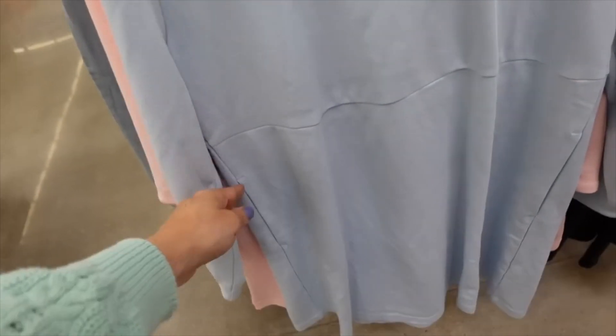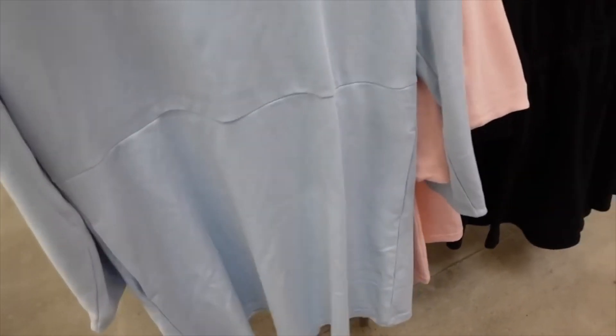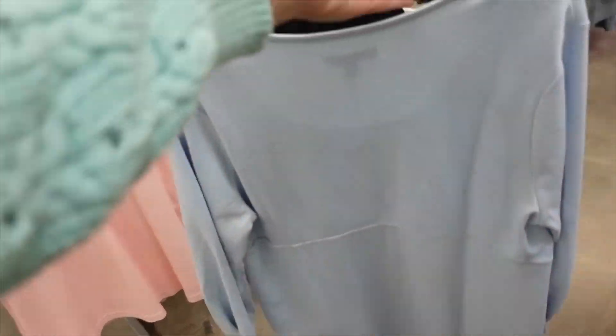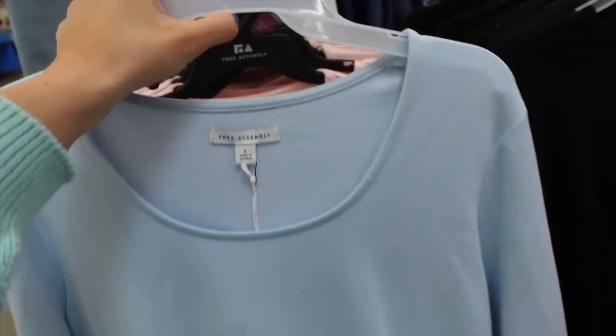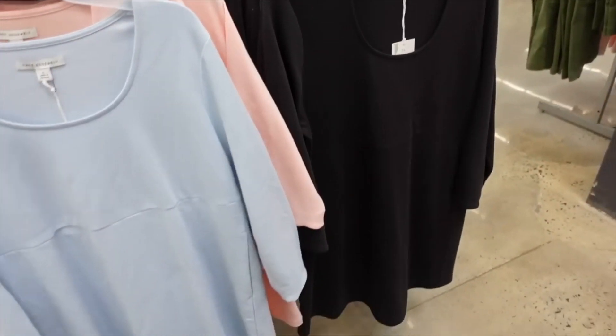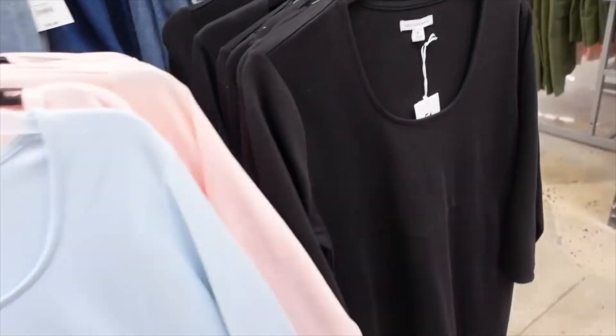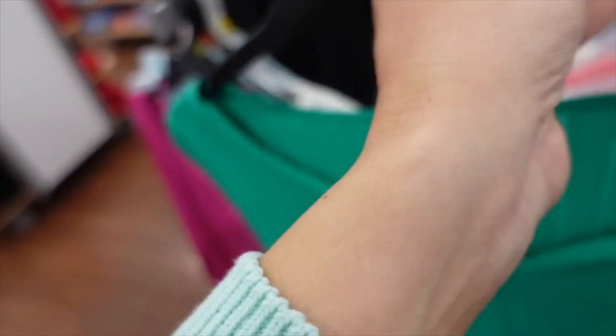This long-sleeve top has a scoop neckline, relaxed fit with gathering, seam detailing under the bust, and a side pocket. This is the large — there's also a small. Comes in pink, blue, and black, on sale for $13.